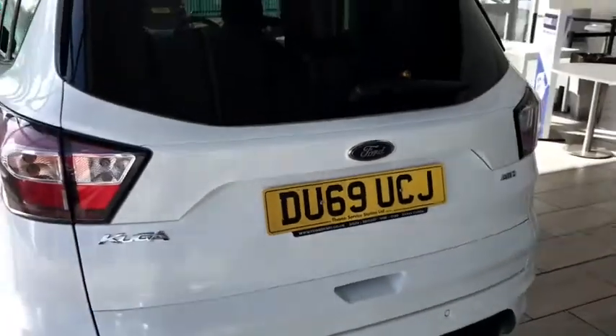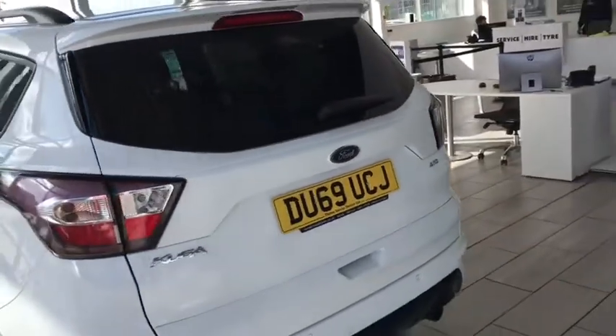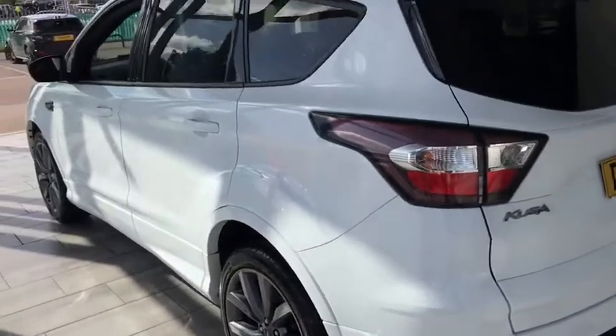It comes with a space saver tyre — not many SUVs do that, and the Kuga is quite unique in this. This vehicle has just been serviced.